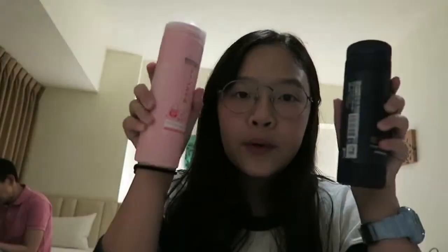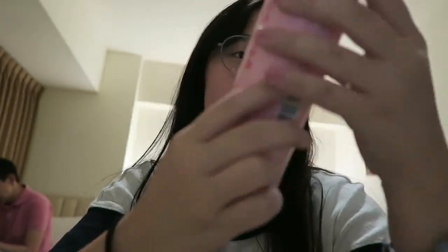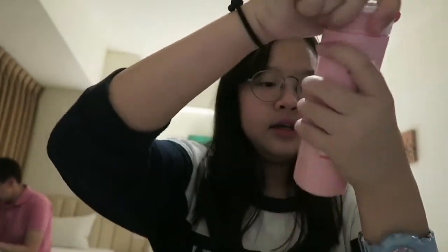I'm going to start with my rose milk tea. Sorry for the weird angle, I'm just finding the best angle. I'm going to show you how it looks first — it's pink and it's called rose honey milk tea.